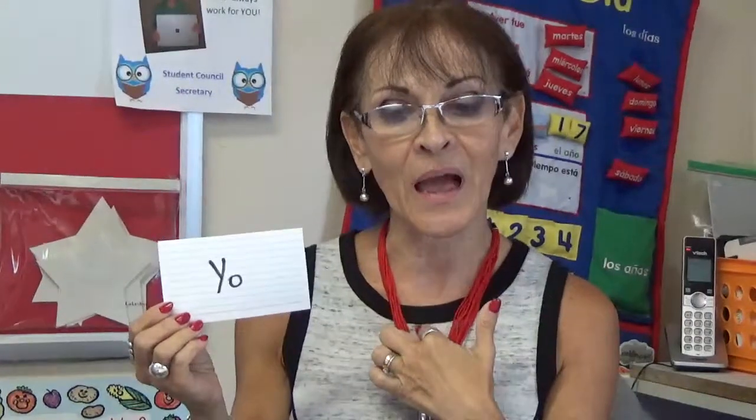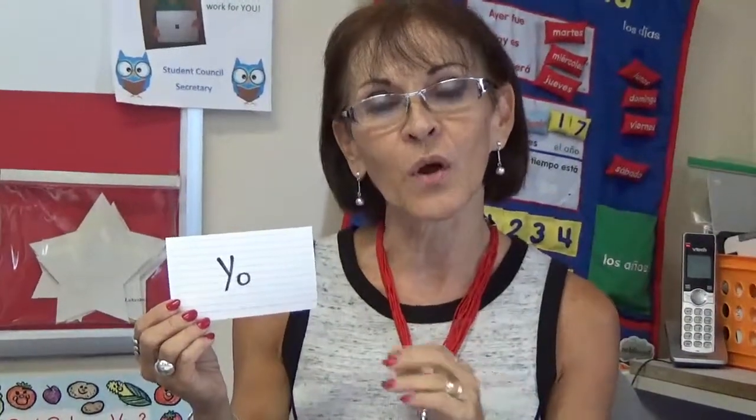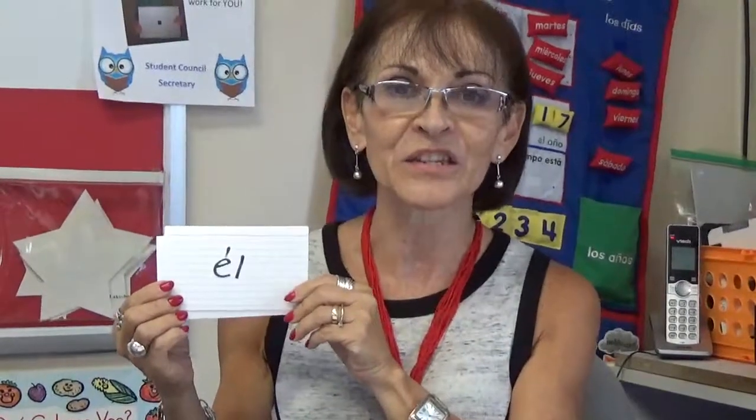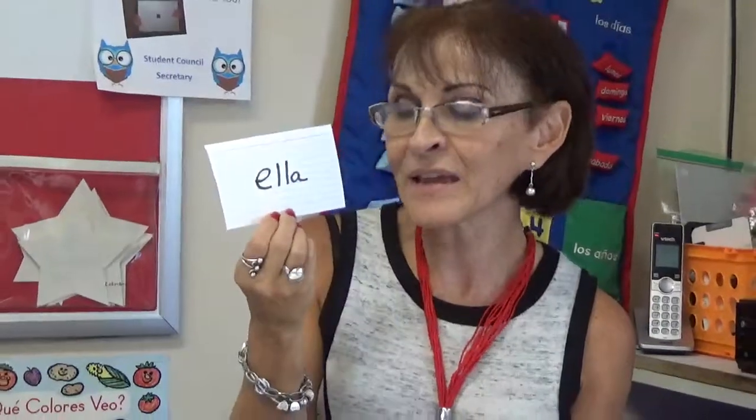So as we're going to describe, we're going to use: yo soy — I am. Yo soy grande, yo soy chiquito — I am big or I am small. Él es grande o él es chiquito — he is big or he is small. Ella es grande, ella es chiquita — she is big, she is small. Thank you.